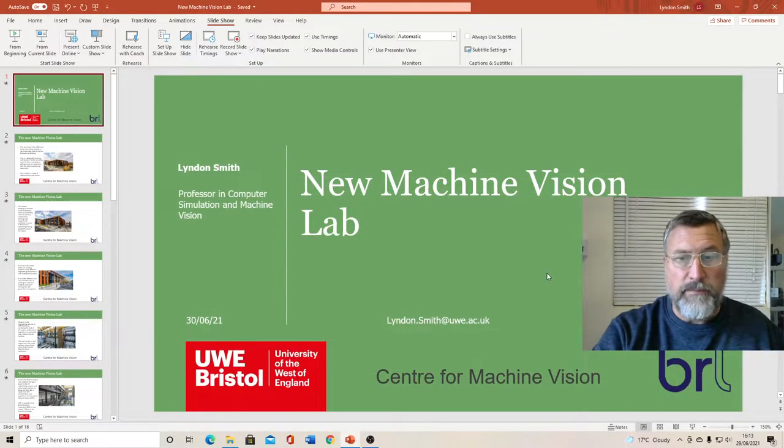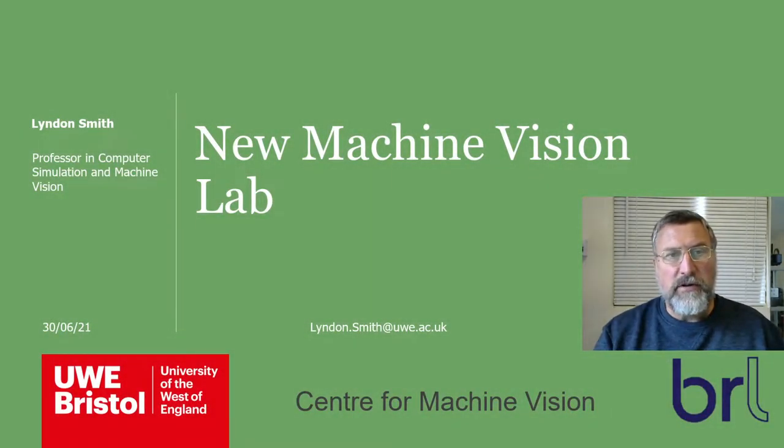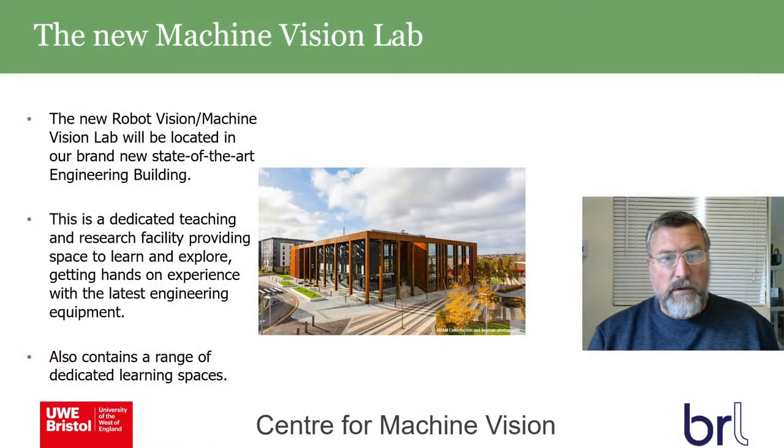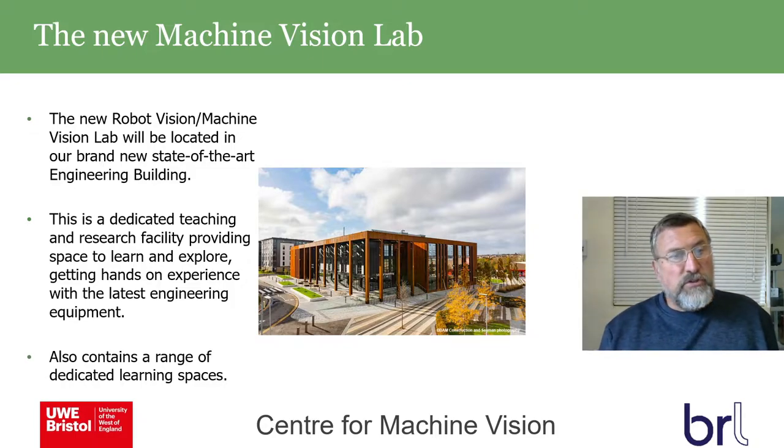Hello everybody, my name is Lyndon Smith. I'm the professor in computer simulation and machine vision at UWE. I'd like to give a little bit of background on the new machine vision lab, which is in the new building — Z block — a new state-of-the-art engineering building dedicated to teaching and research.